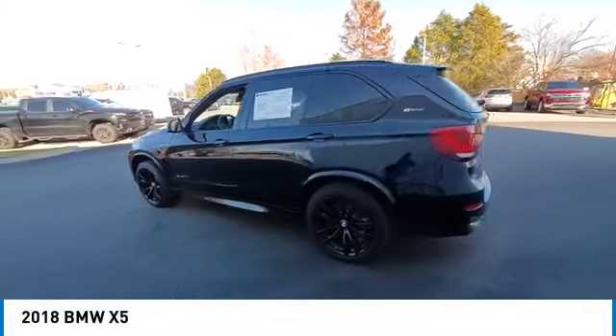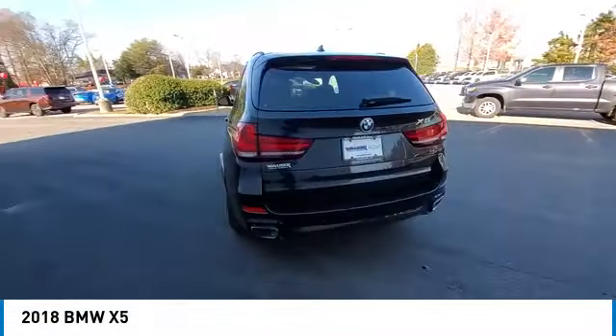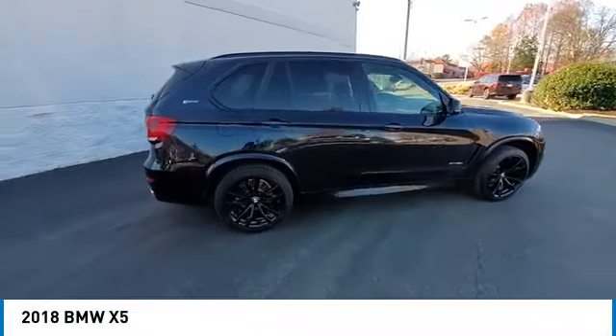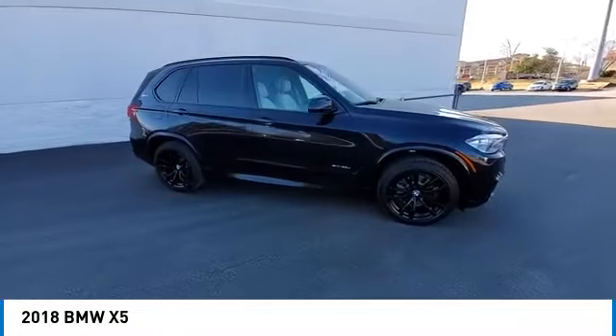Stop by and take a look at the 2018 X5. The BMW X5 is an award-winning performance, space, and efficiency vehicle.